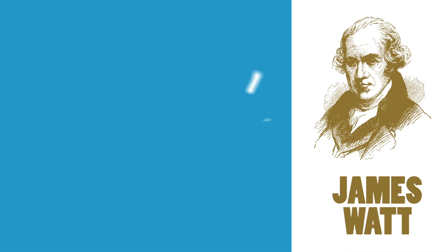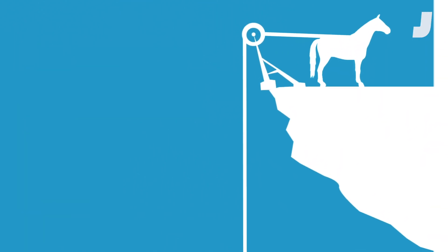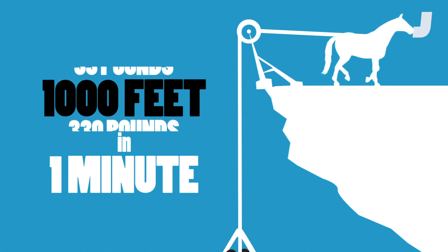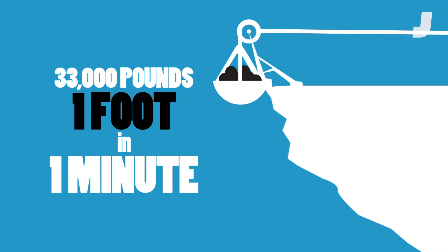James Watt coined the term in the year 1782 to quantify the work being done by his steam engines. In theory, one horse can move 330 pounds 100 feet in one minute, or 33 pounds 1,000 feet in one minute, or 33,000 pounds one foot in one minute.